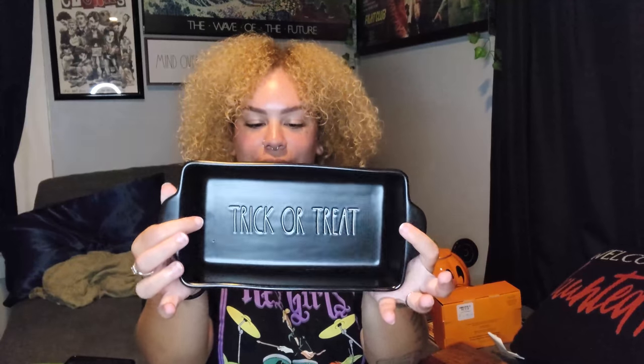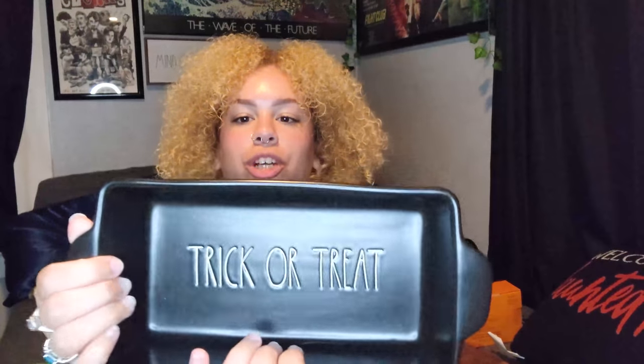The very last item, which might be my favorite thing, is a dish. It says 'Trick or Treat' inside and I love these jack-o-lanterns that surround the edge — I think they are so cute. I don't bake so I don't know what I'm gonna do with it honestly; it was $9.99 and I just had to have it. It will probably just collect stuff and sit somewhere, but I needed to have it — it is so precious.